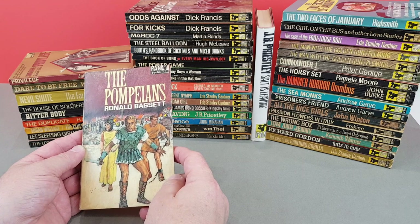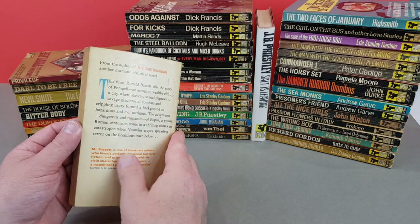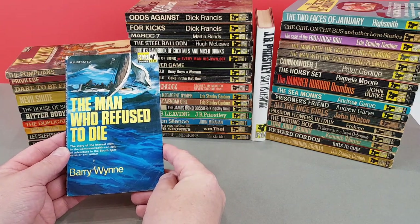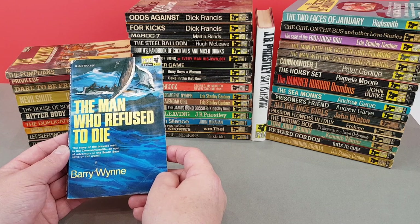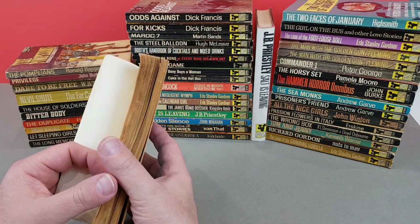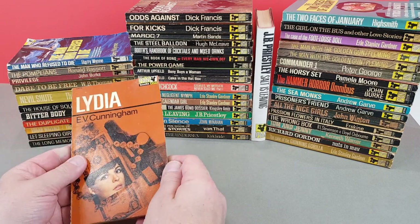X638 - The Pompeians by Ronald Bassett. Interesting cover jacket, not a style that I like - it looks very unusual for a Pan, not my sort of cup of tea. X641 - The Man Who Refused to Die: 'The story of the bravest man in the Commonwealth, an epic of adventure in the South Seas.' Certainly the era of beautiful cover artwork that Pan used has absolutely been gone - we've passed the heyday, though that's not to say there aren't some good ones coming up, just a bit more few and far between.